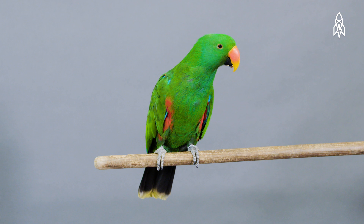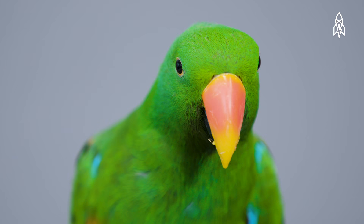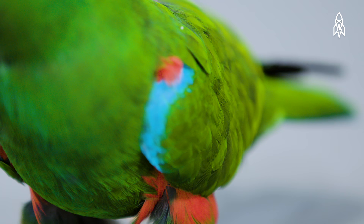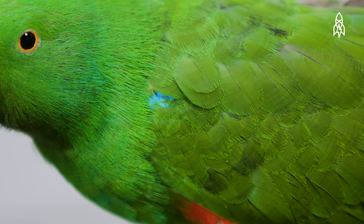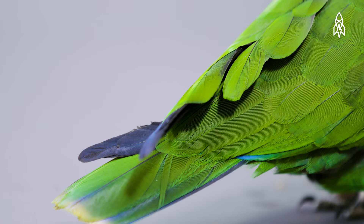This is Rainbow, a red-sided eclectus parrot. That deep green plumage with a tint of blue signifies that Rainbow is a male bird. Female eclectuses have deep red feathers, and until the 20th century, males and females were considered different species.